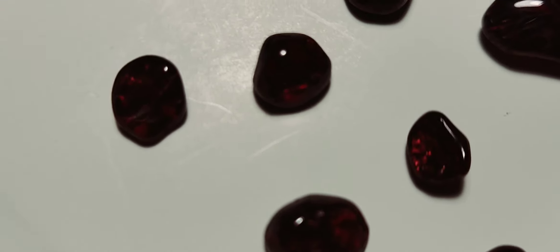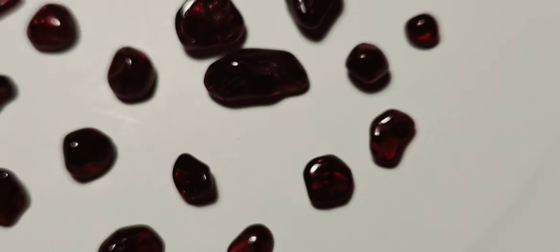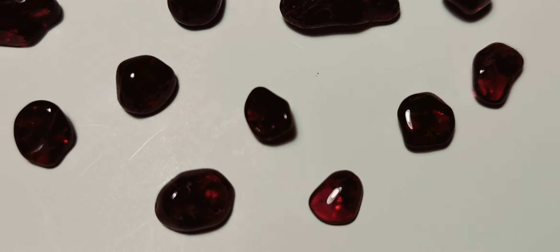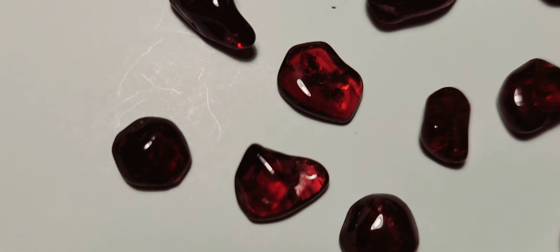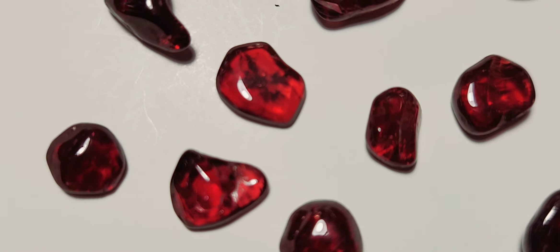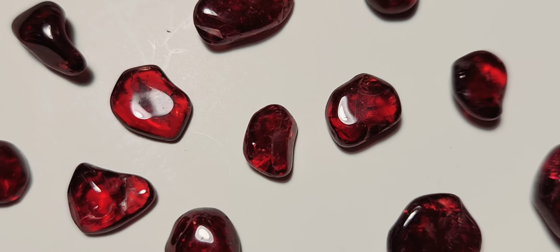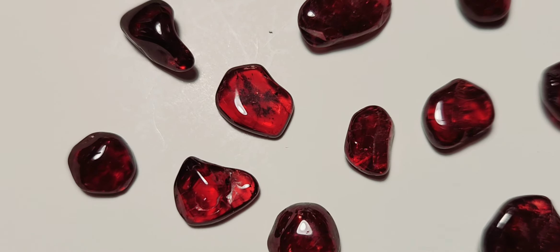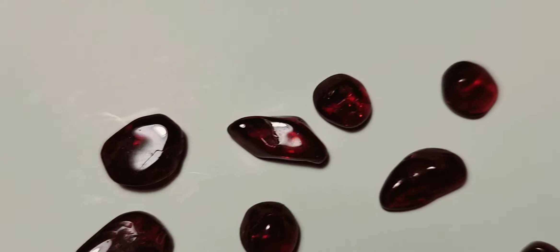A full pound - full pound of garnets! They are just a-poppin. Look at all the brilliant red color, just incredible.